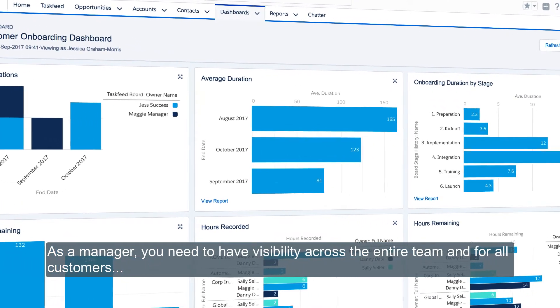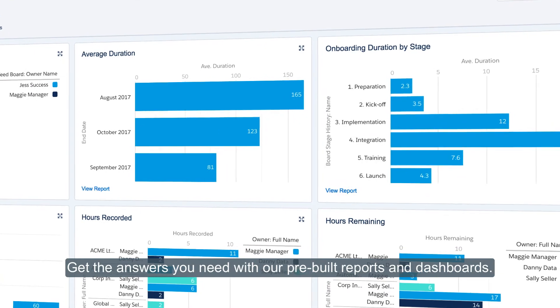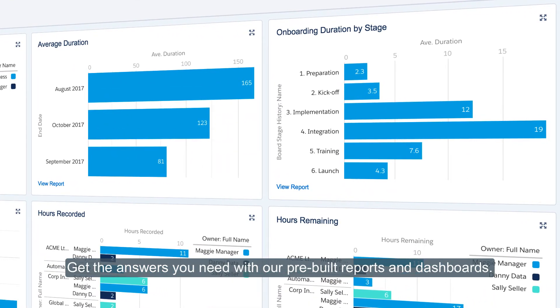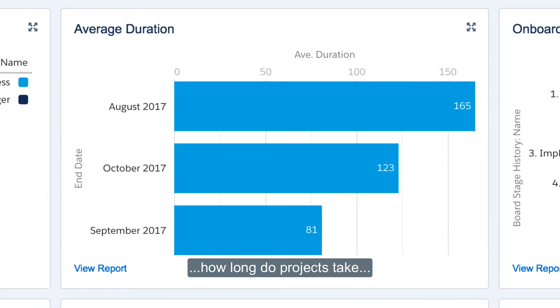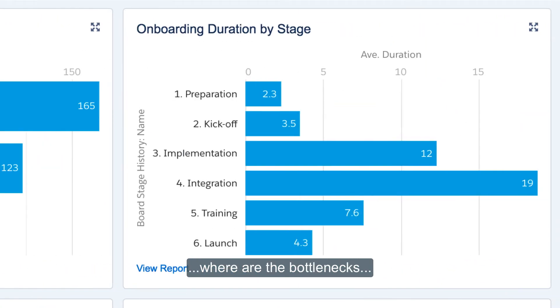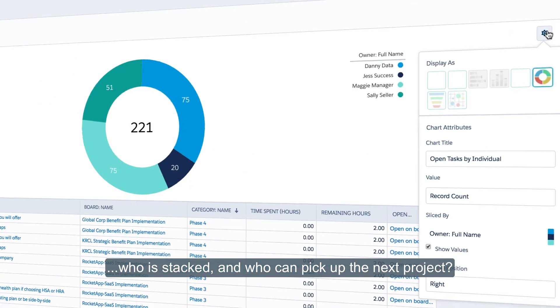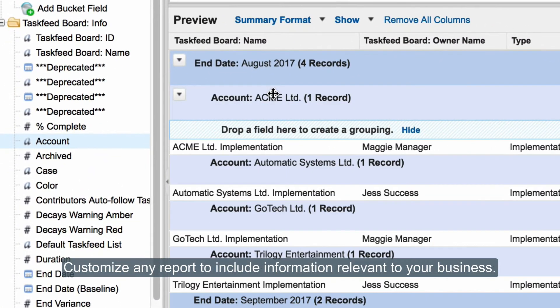As a manager, you need visibility across the entire team and all customers. Get the answers you need with our pre-built reports and dashboards: Where's the team spending their time? How long do projects take? Where are the bottlenecks? Who is stacked and who can pick up the next project? Customize any report to include information relevant to your business.